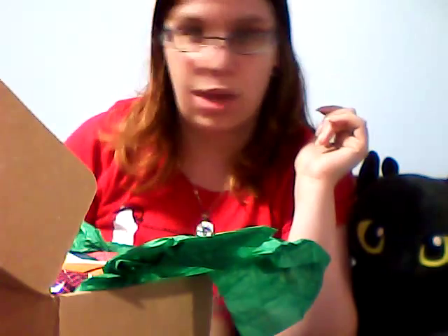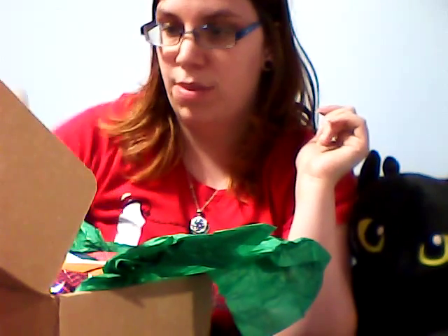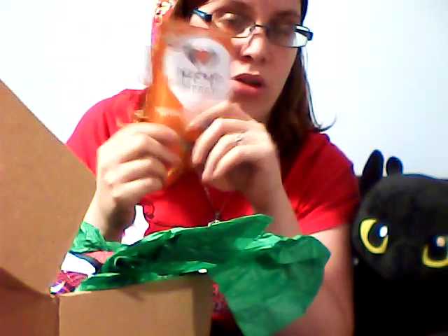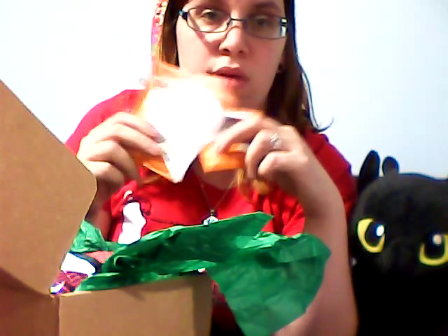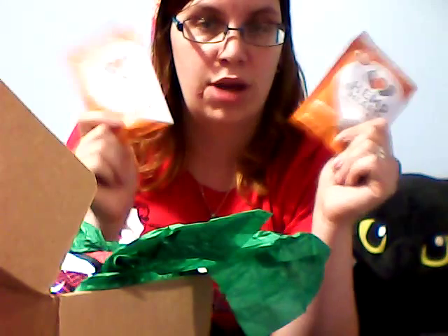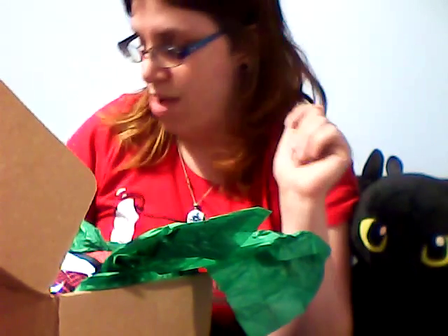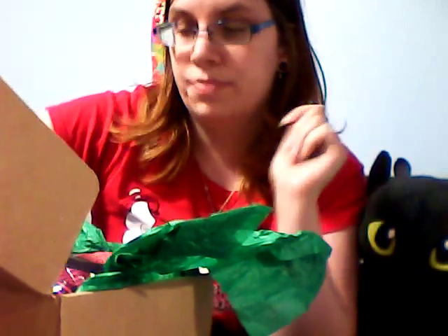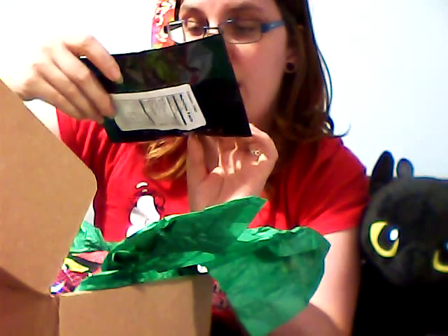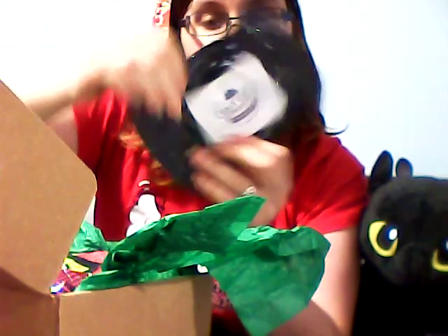I'm actually going to eat that tomorrow because I'm going to be exhausted even after sleeping. Oh, more hemp hearts. I use these in spaghetti sauce, I had one on salad, and I want to try it in yogurt still — so now I can, and I can throw one in my purse. We have Skinny Crisp low carb and gluten free cinnamon crisps.